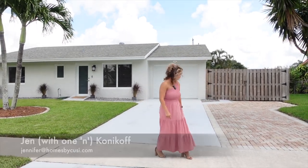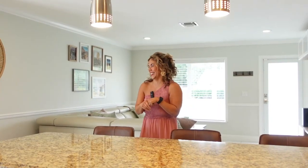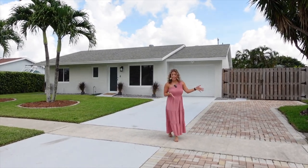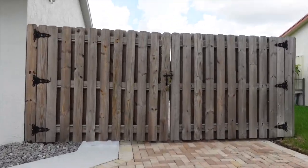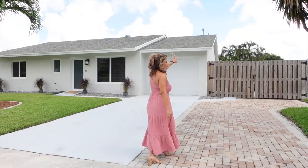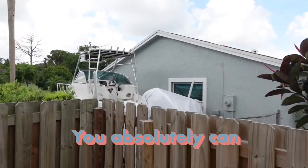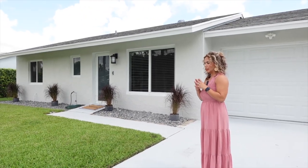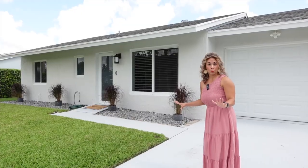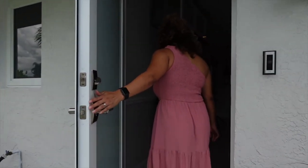So before we walk inside, take a look at this gorgeous — this driveway is huge. They actually extended it with pavers so that you can bring in at least a 25-foot boat with the gate, and it's all the way paved back for a 20-foot footer. Because the HOA is minimal, you absolutely can have a boat here — they don't break your neck with rules and regulations. Also, check out the impact windows and doors. Let's go inside.